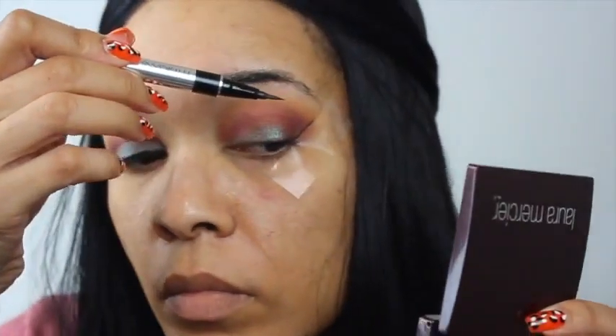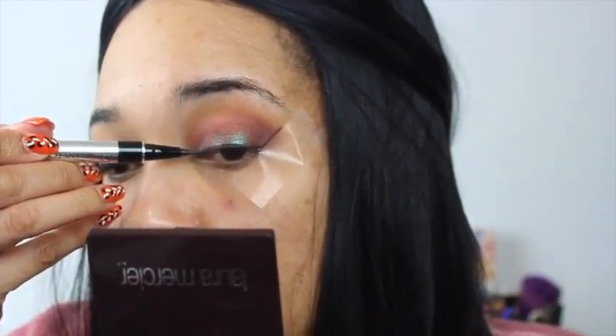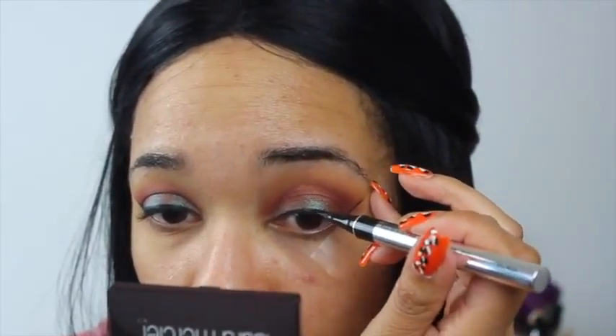I usually have to be right up on top of a mirror to do this because I am blind as a bat, but we'll see how far I can get on camera. Basically what I do is use the tape as a guide, draw my first line, line my actual lash line, and then fill everything in.